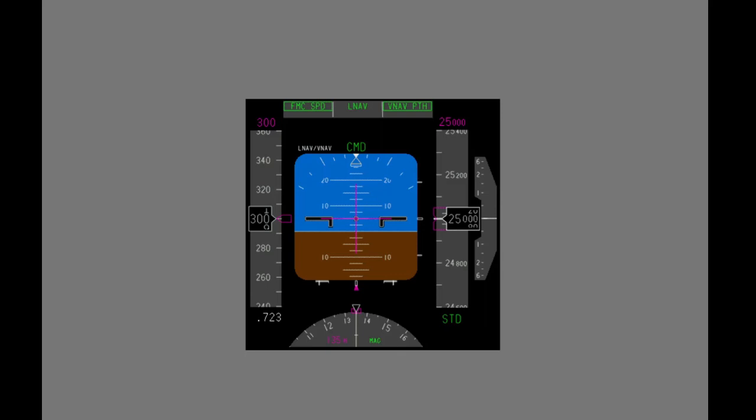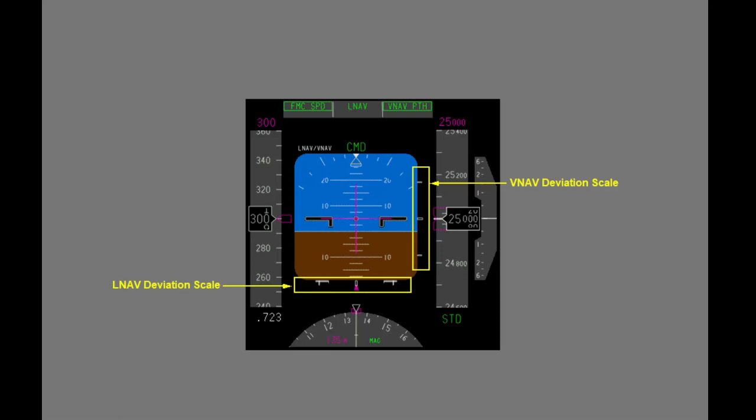To graphically show the airplane's ANP relative to the RNP, new features have been added to the Primary Flight Display, or PFD. The LNAV deviation scale appears directly below the ADI and presents current Lateral RNP-ANP information. The VNAV deviation scale displays vertically along the right side of the ADI and presents current Vertical RNP-ANP information. Both scales display whenever LNAV or any VNAV mode is engaged. The VNAV deviation scale does not display vertical ANP bars or the VNAV path pointer until the FMC enters a descent mode.